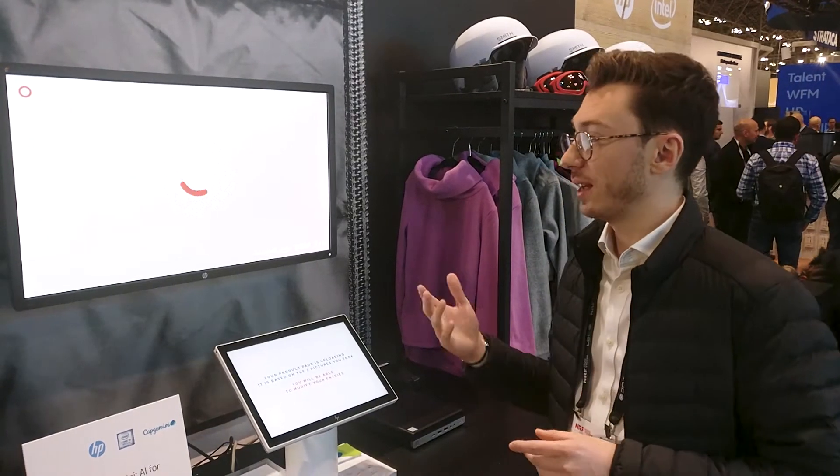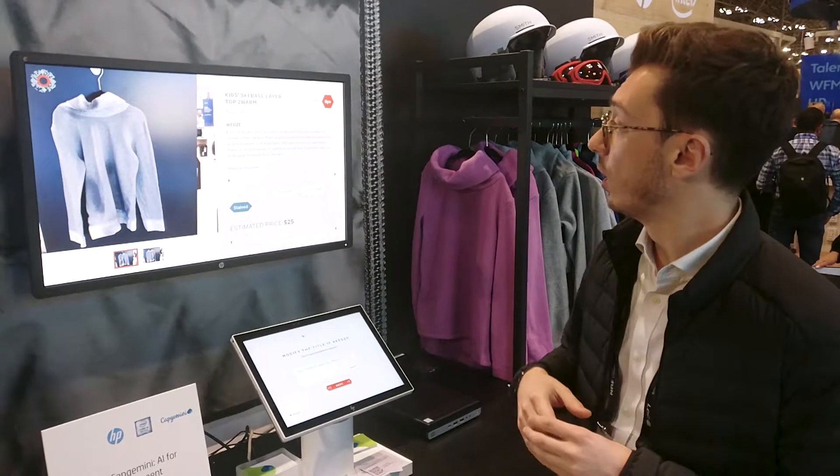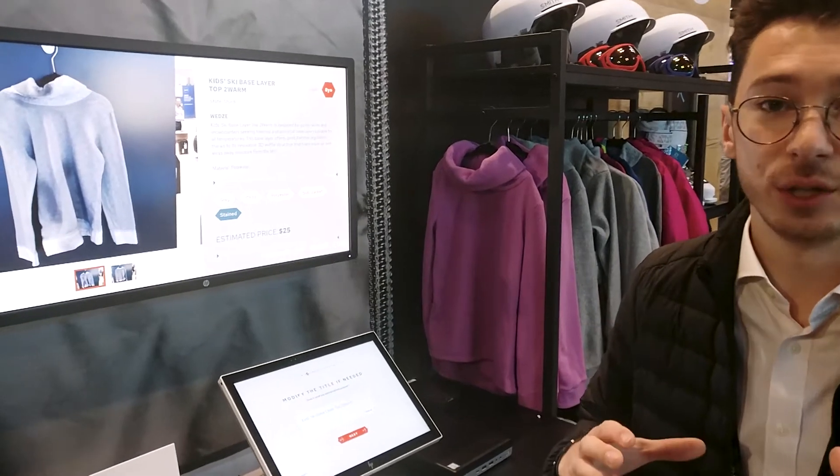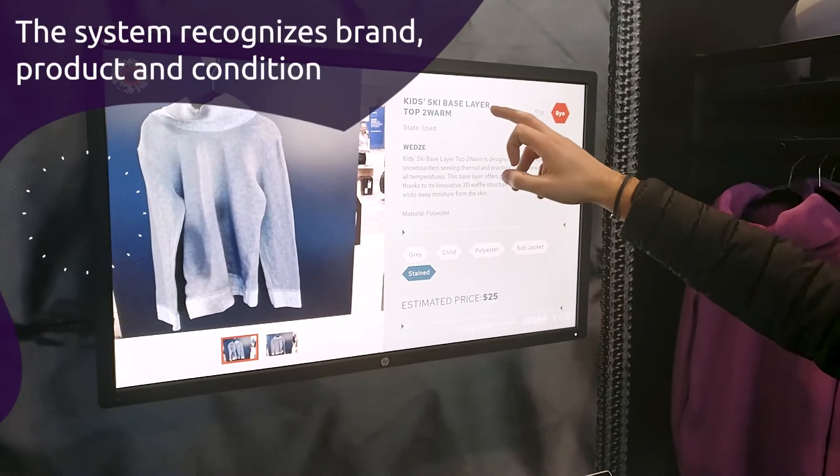We have the results here. You can see that everything has been recognized. You don't need to complete anything as a user — every piece of information is already here. You have the full description, the brand, and the title.